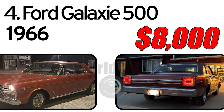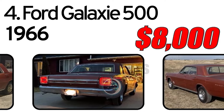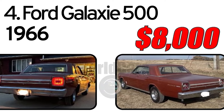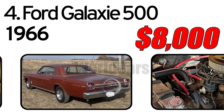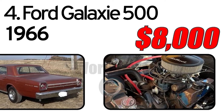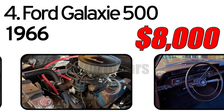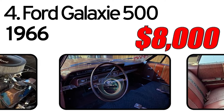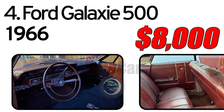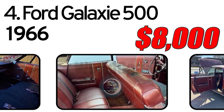Number 4. Ford Galaxy 500, 1966 year of issue. 1966 Ford Galaxy 500 — running, driving classic. 390 FE V8, two-barrel auto transmission, power brakes, power steering, power windows and locks. In the last two months we have fixed and performed all routine maintenance on this car. It runs excellent, drives straight, and stops like it should.